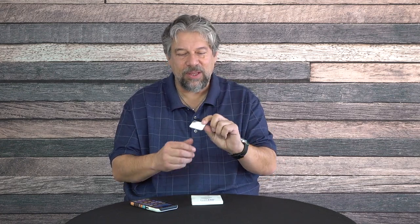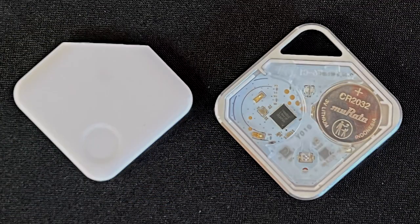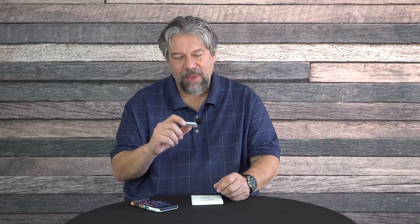It has a one-year battery life, and it's very simple — there's a little slot here, you just pop it open and it takes a CR2032 watch battery, which you can pick up at Walgreens, CVS, Target, or Best Buy. It's a very widely available battery. Once a year — that's pretty painless.